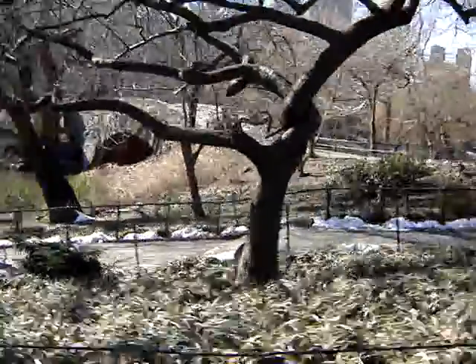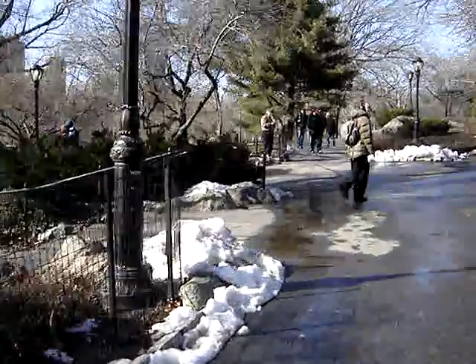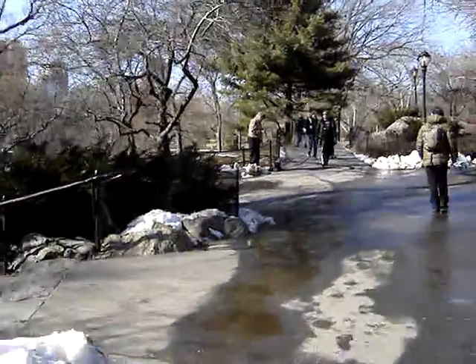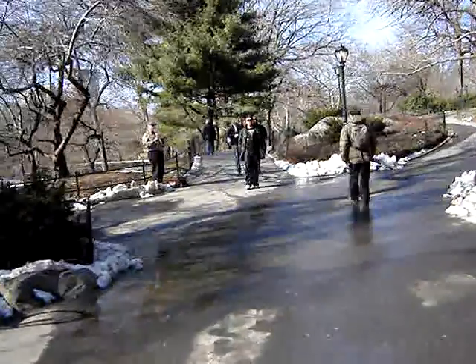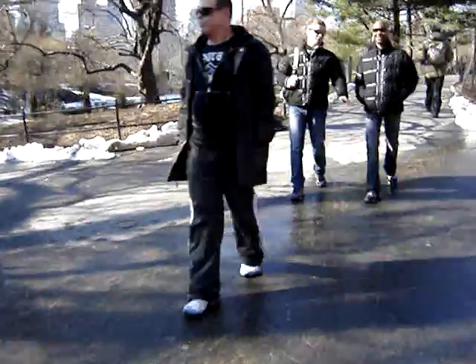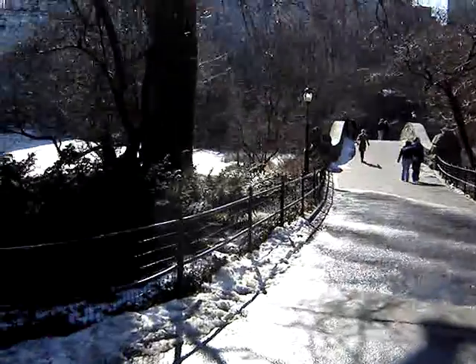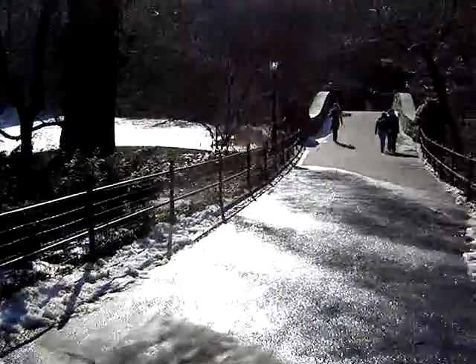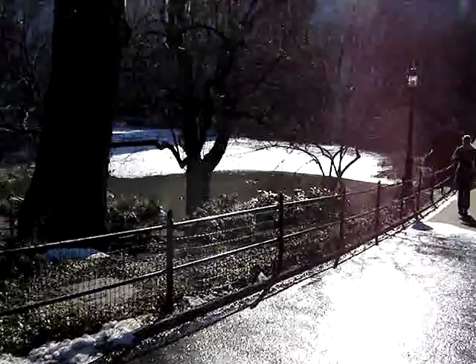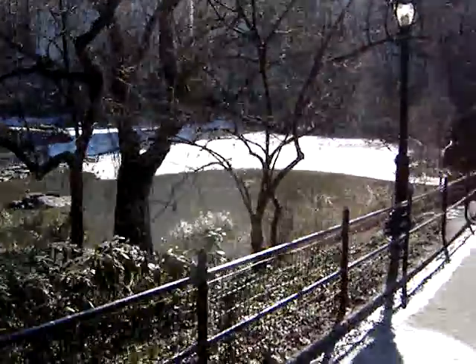That's Gapstow Bridge. And we're lucky again — we have an instrumentalist here. I just wanted to get a look at Turtle Pond from this perspective; it's really beautiful. I called it Turtle Pond — it's not Turtle Pond. This whole area was a swamp.